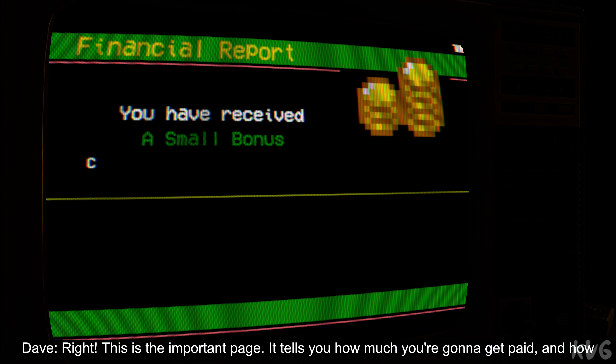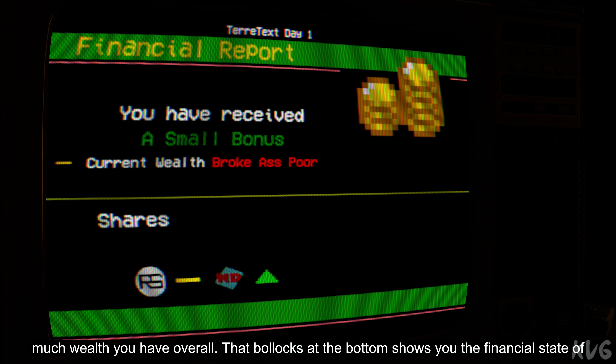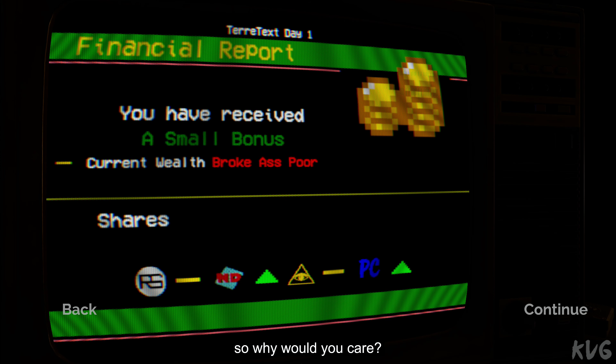Right, this is the important page. It tells you how much you're going to get paid and how much wealth you have overall. That bollocks at the bottom shows you the financial state of our main advertisers. But you don't own any shares — you're a cleaner, for God's sake. So why would you care?